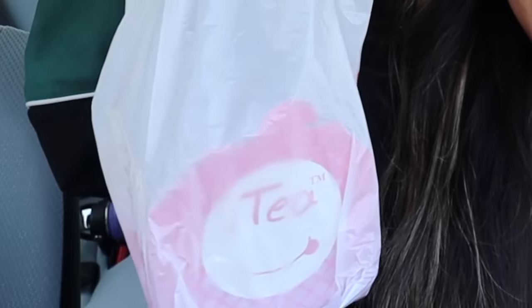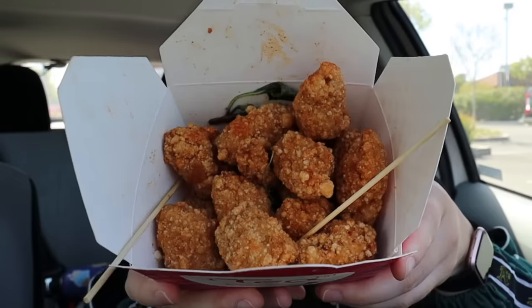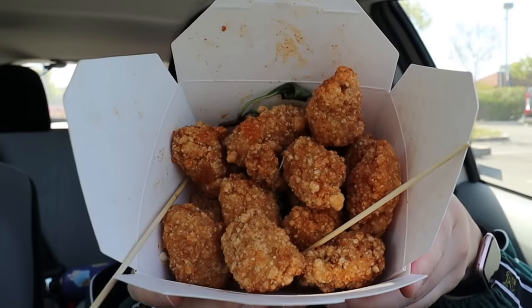We just stopped by the second stop, which was I Tea. I got a little something extra because I literally cannot resist their popcorn chicken — it's really, really good and smells so good. It's so crunchy on the outside and juicy on the inside, and it comes with fried basil as well as some garlic. So good.